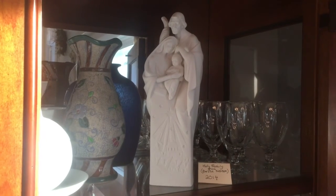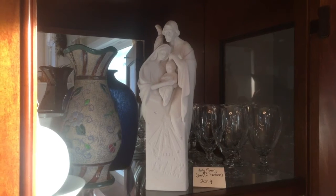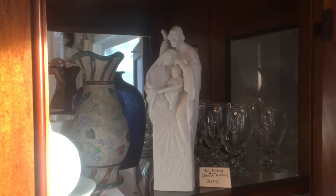In 2014, this is the nativity Holy Family that Betty and Jean gave to us.